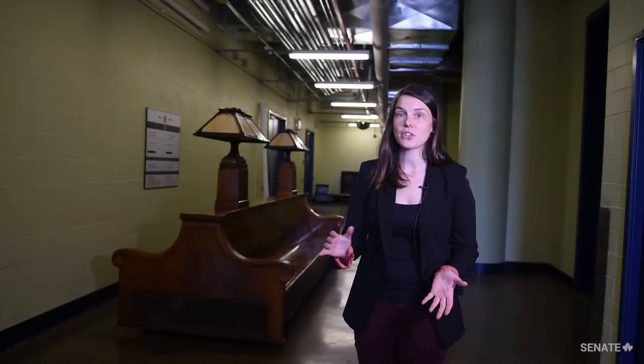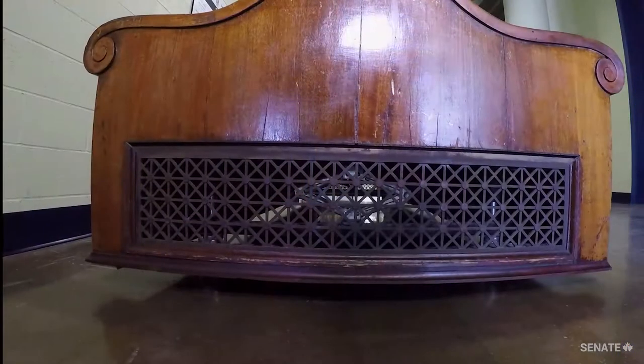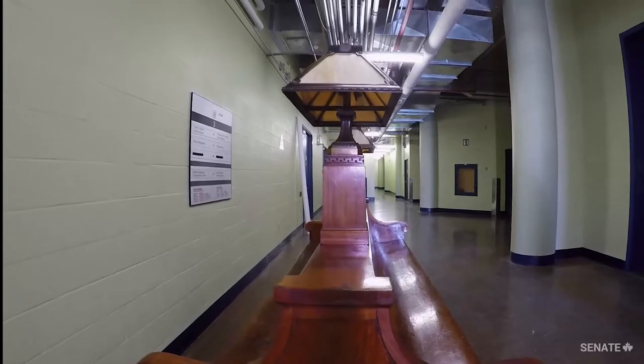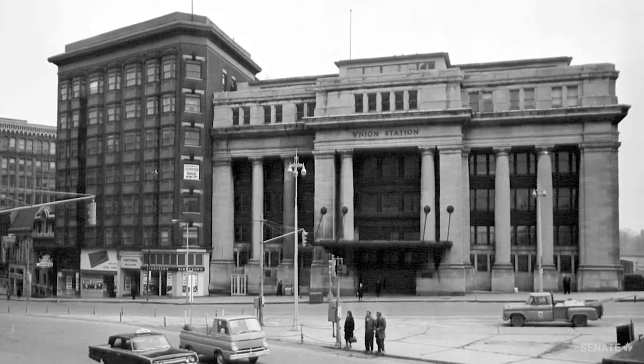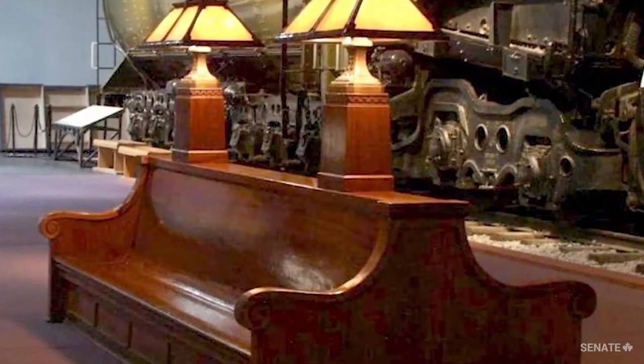My name is Tamara Dolan and I'm a project coordinator in the Senate's Heritage and Curatorial Services. This bench is one of the original benches from when the Government Conference Centre served as a train station. When the building closed down in the 1960s, it was removed from the building and transferred to the Canada Museum of Science and Technology.